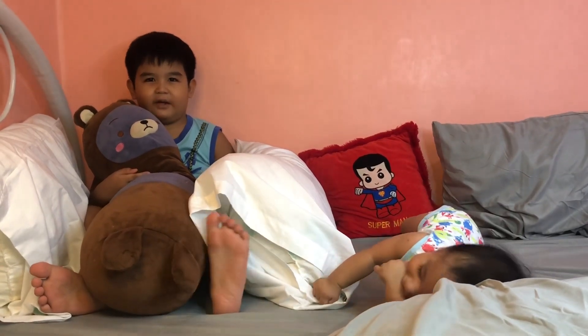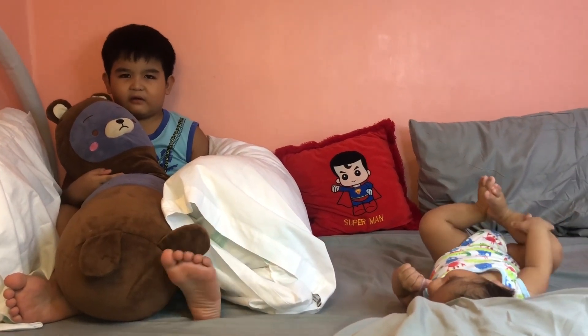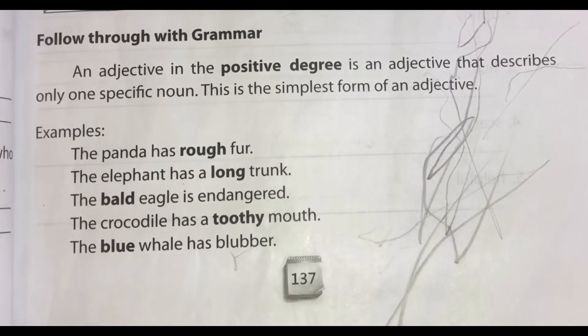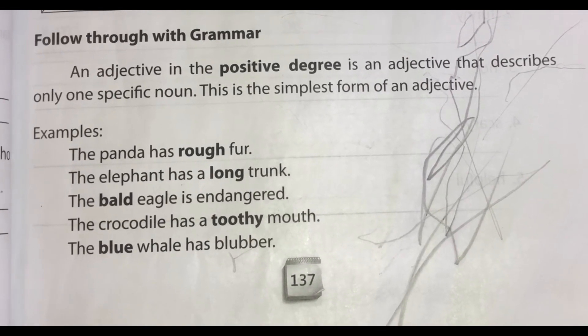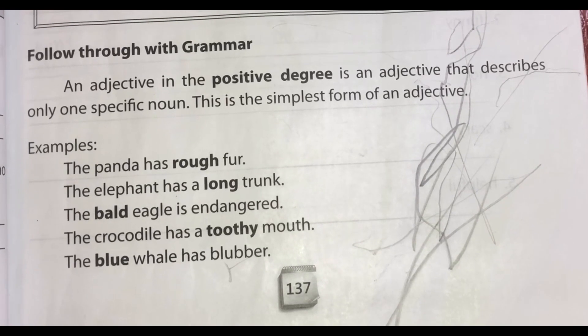Welcome back to the vlog. Our lesson for today is Positive Degree of Adjective. An adjective in the positive degree is an adjective that describes only one specific noun. This is the simplest form of an adjective.